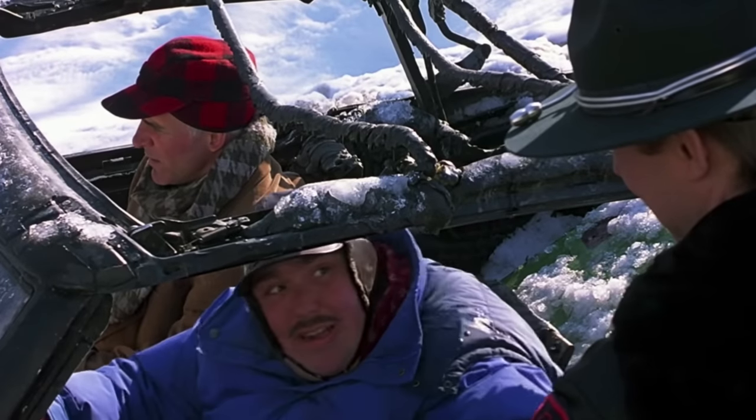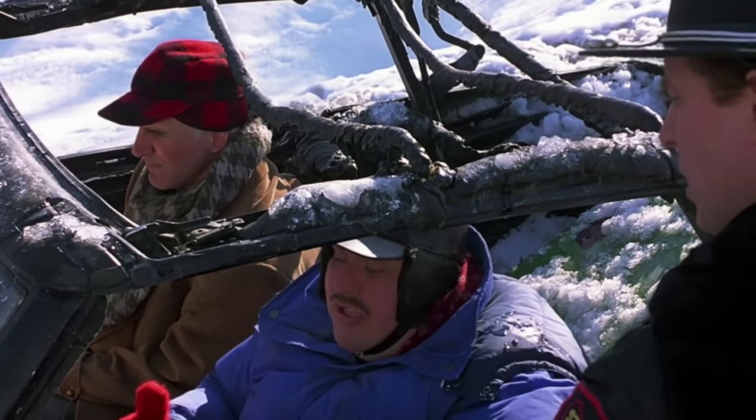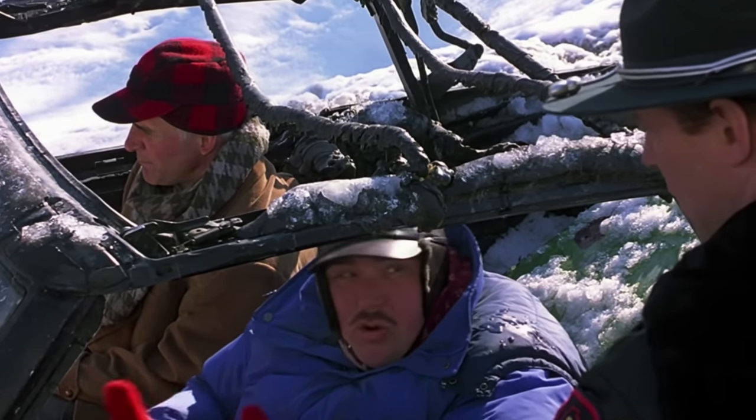Do you have any idea how fast you are going? Our speedometer has melted and as a result it's very hard to say with any degree of accuracy exactly how fast we were going.